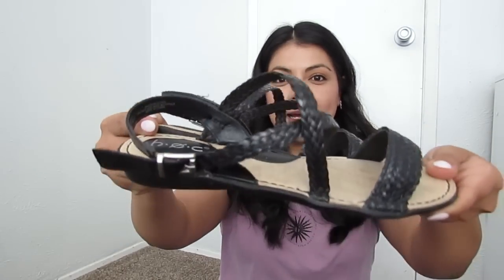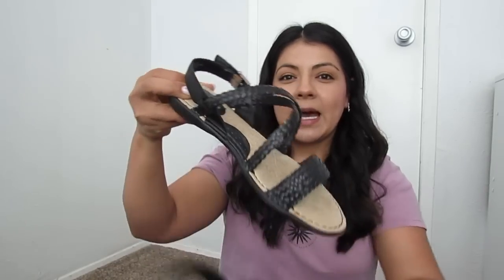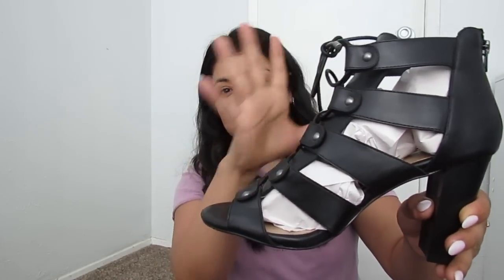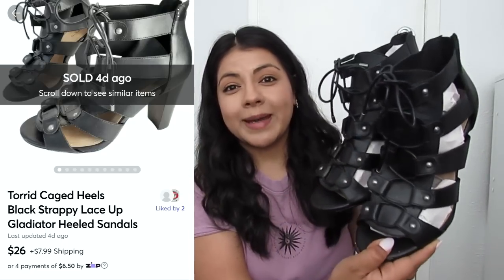Here we have some classic black sandals. These are Born of Concept BOC in a size 8. I love the extra little detail on the straps with the woven going on — braided is a good keyword to have in your title or description. Switching it up a bit: still a classic lace-up strappy shoe but with a chunky block heel. These are Torrid in size 11 wide. I love picking up Torrid and Lane Bryant shoes because they're made for wide feet and always seem to sell well.